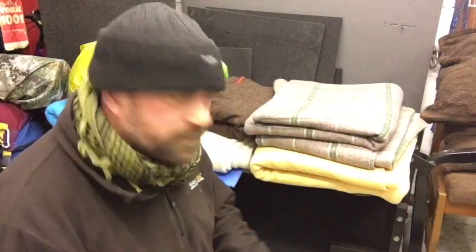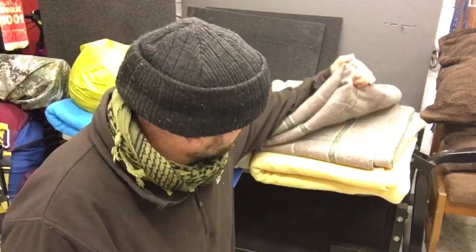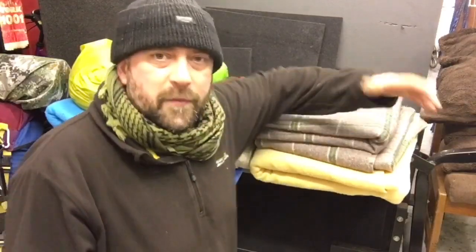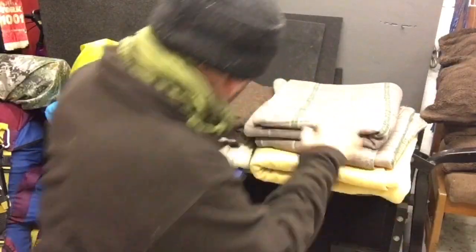Welcome back. Tonight I'd like to share a couple of bits of information about wool blankets. I'm a big advocate of using and carrying wool blankets for different reasons. I'm in the garage tonight — as you can probably hear, there is literally a storm blowing overhead. I think it's called Storm Dennis, over here in the UK, so we're taking a proper battering at the moment.